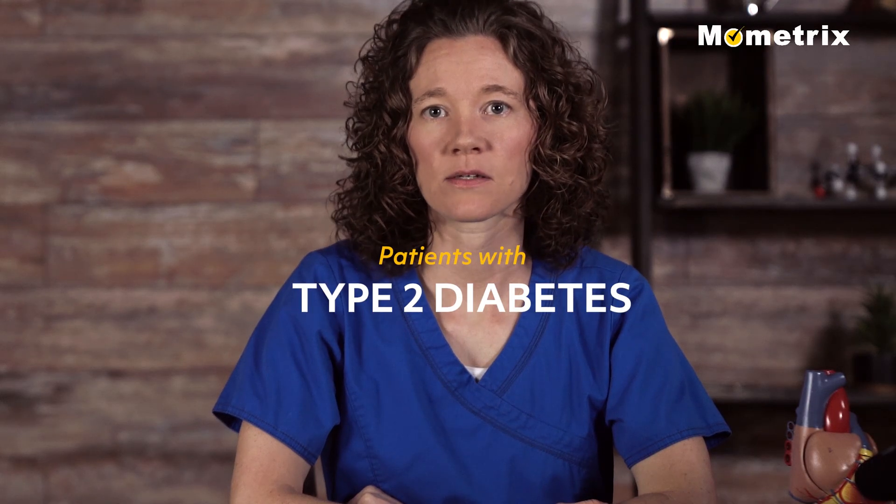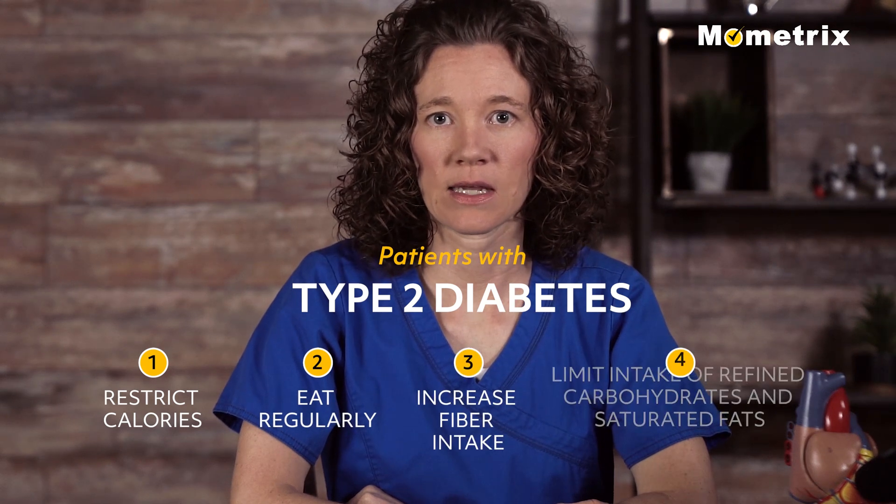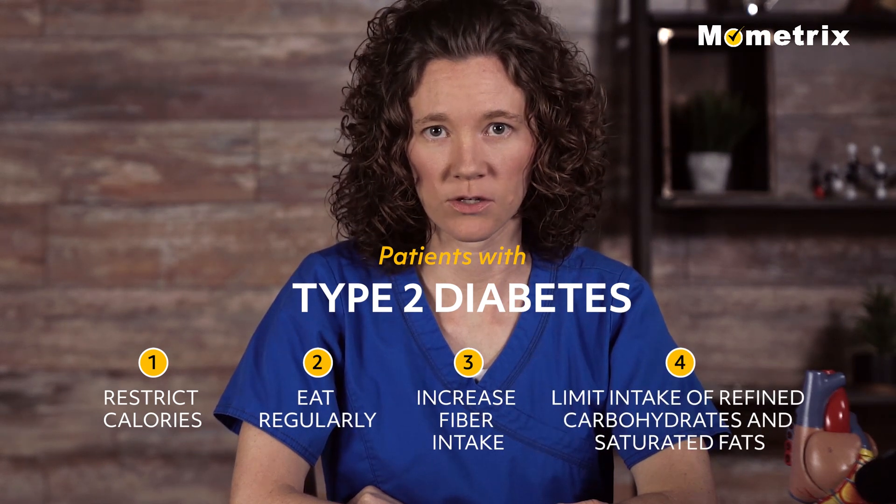Patients with type 2 diabetes should restrict calories, eat regularly, increase fiber intake, and limit intake of refined carbohydrates and saturated fats.